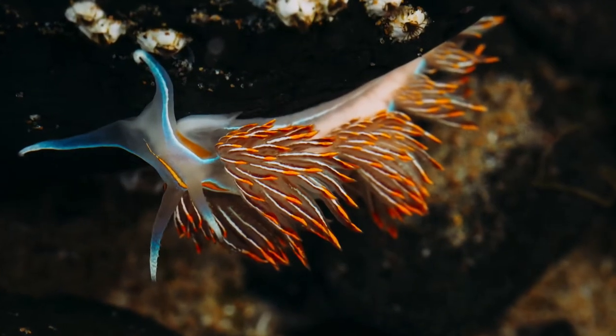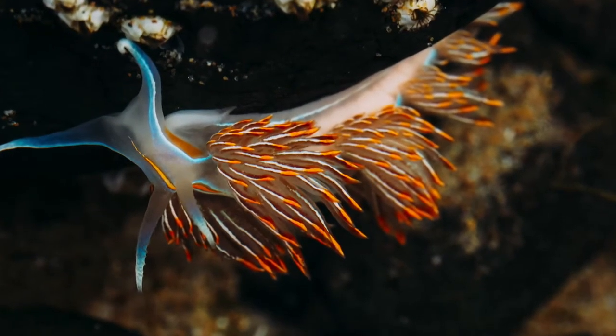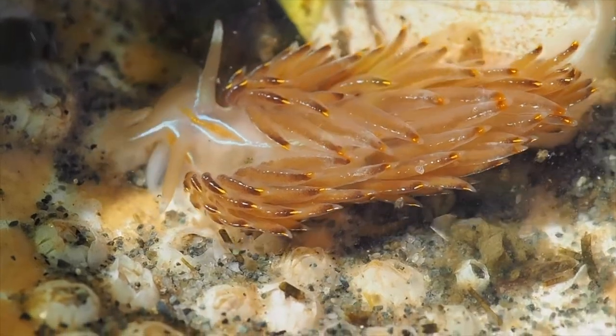Long-horned opalescent nudibranchs are totally aggro, known for fighting with each other, lunging, and biting. The winner often eats the loser.